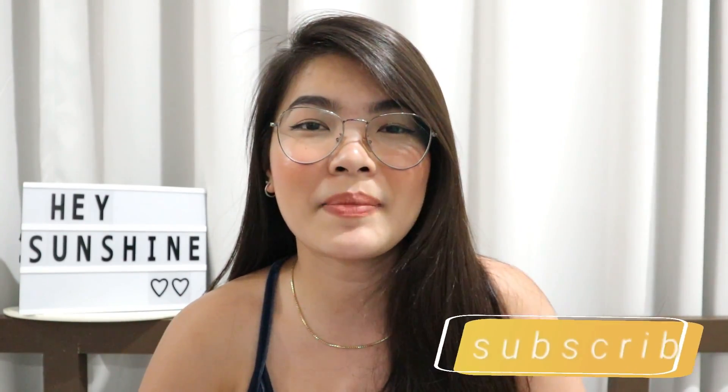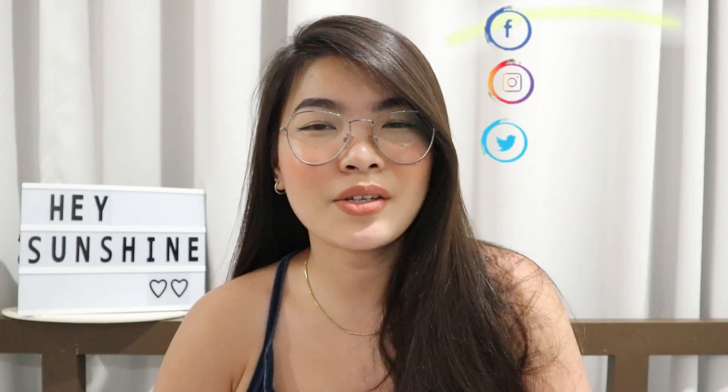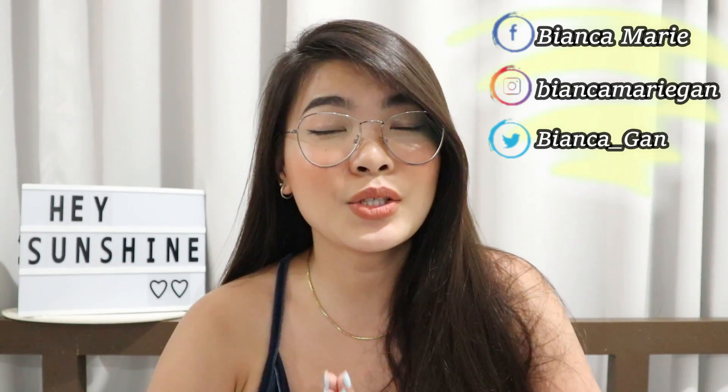So before anything else, if you are new here to my channel, please don't forget to subscribe and click the bell button beside it so you'll get notified whenever I upload new videos. Also, please don't forget to follow me on my social media accounts to stay updated and know more about me. If you wanna see everything that I got, please keep on watching.